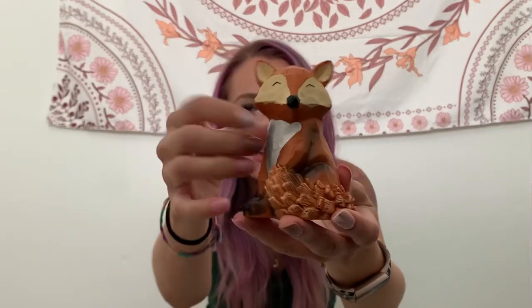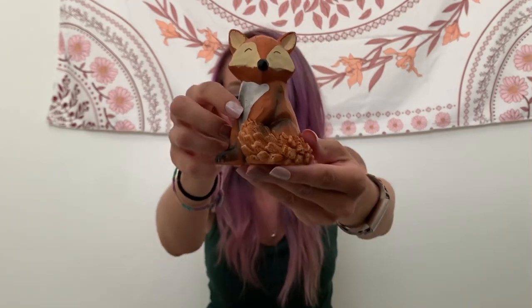And one more thing — oh, my little fox. It feels like wood, but it's not wood — it just has that wooden feeling. He is going to go in my fall decor.